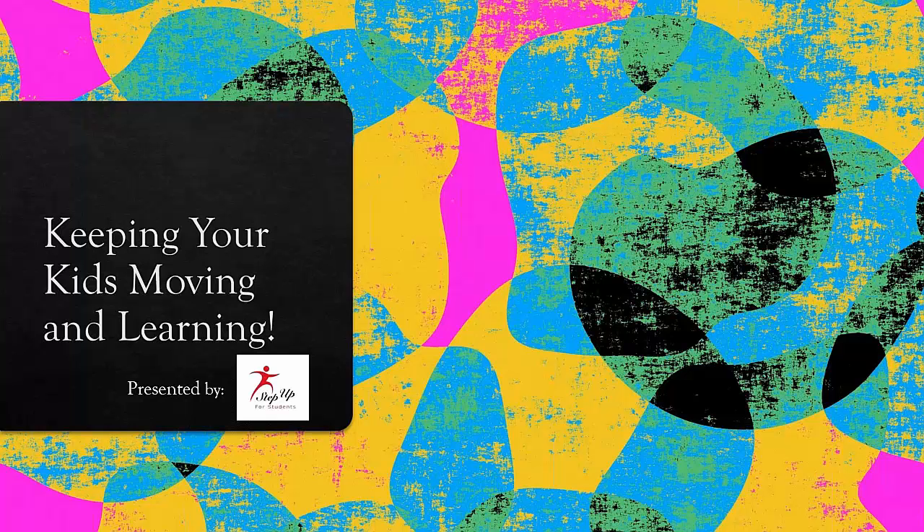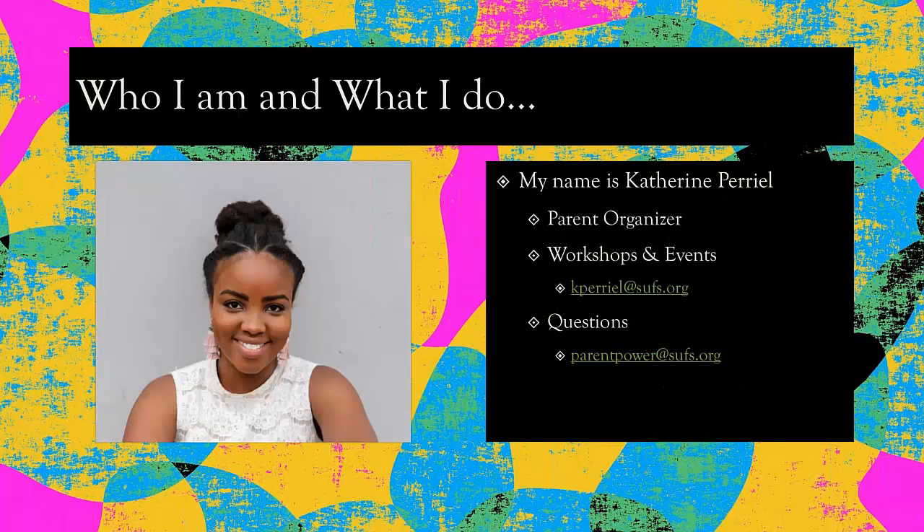Hi, everyone. Thank you for joining us today. My name is Catherine, and I will be presenting on how to keep your kids moving and learning while we are all on this extended break. I'd like to introduce myself — my name is Catherine Perrielle. I serve as the parent organizer for Step Up for Students. I host workshops and various events at schools.